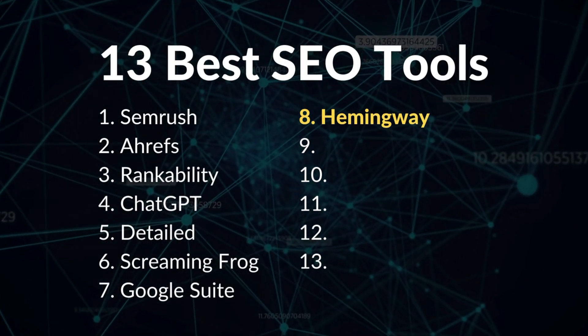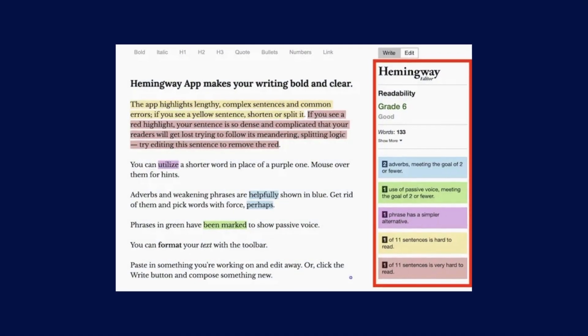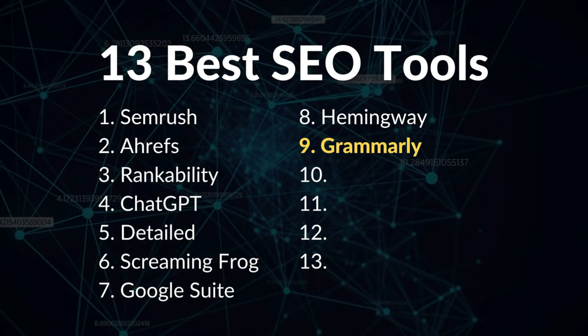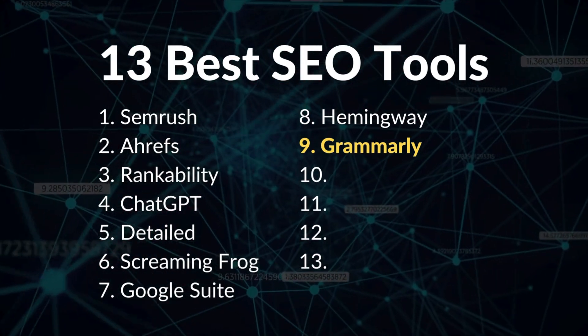Number eight is Hemingway Editor. To take your SEO content strategy and content creation to the next level, I recommend editing with Hemingway Editor. This tool will force you to make your content leaner and easier to read. I use it to write everything — including blog posts, social media content, and YouTube scripts. You can then stack Hemingway with number nine, Grammarly. Once I've edited my SEO content, I run it through Grammarly to elevate the writing.